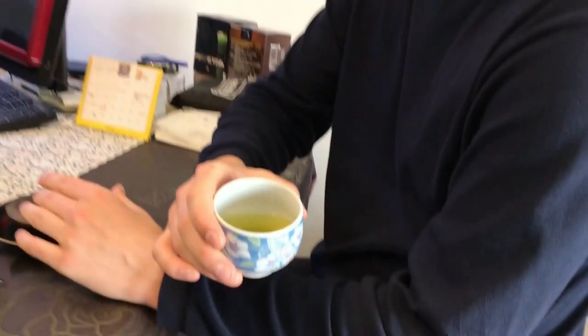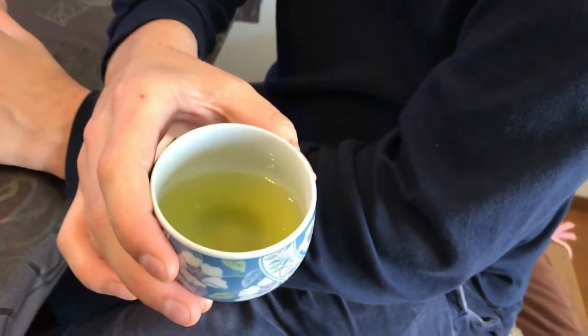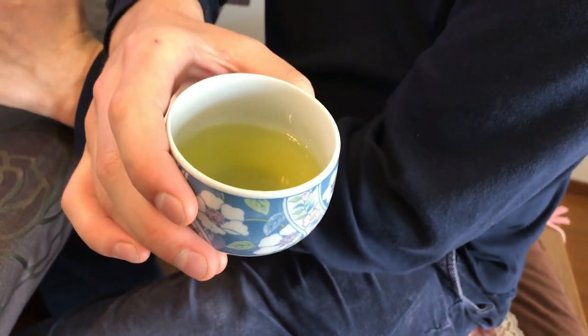We're doing a tasting right now at Taruei Seicha. I have a Yabukita Sencha here. It's got a really nice color — kind of in between a jade green and a golden color. I get a little bit of this vegetal flavor in the beginning, and it's got a little bit of a dry finish to it, but it's very fresh, very vegetal, and just a little bit of dryness.